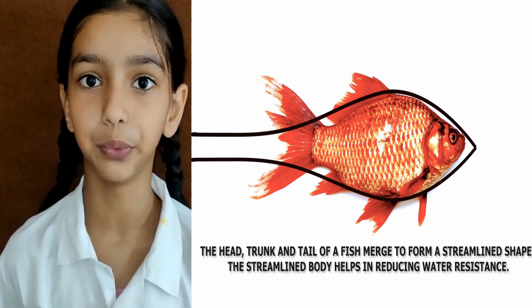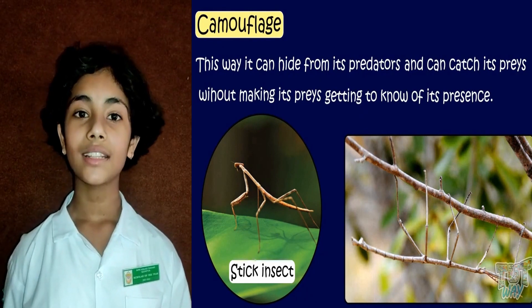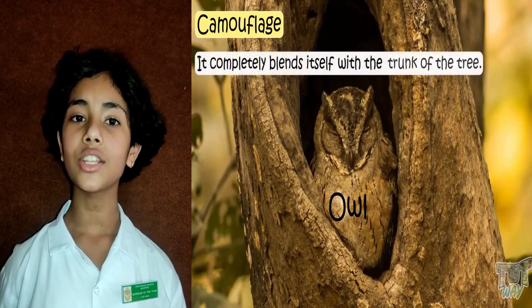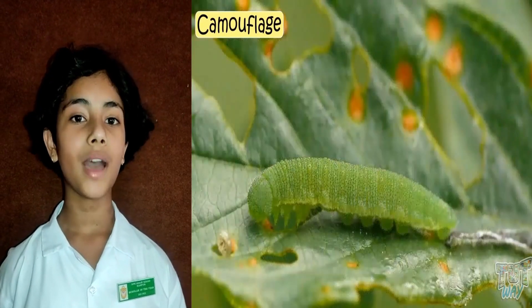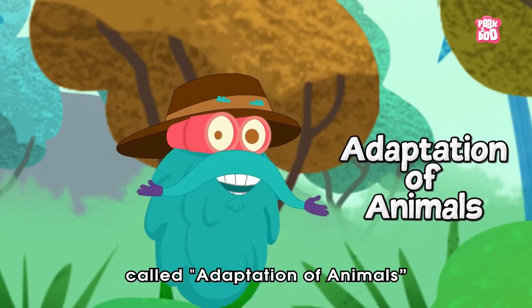Camouflage is an adaptation in animals so that they cannot be easily seen by their predators. A chameleon can change its body color to match the color of its surroundings.